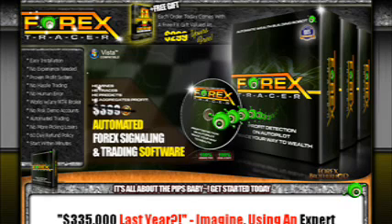Forex Tracer is a great robot that automatically trades the forex — the currency market — for you, so that you don't have to be in front of the computer while it trades. It's a proven profitable system that doesn't require any human input.